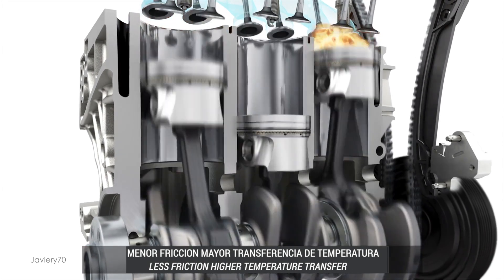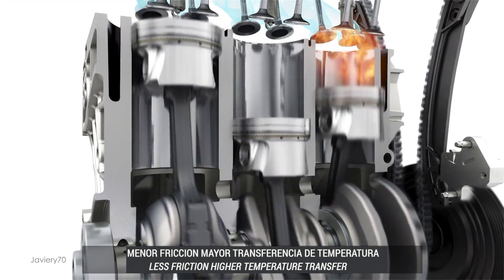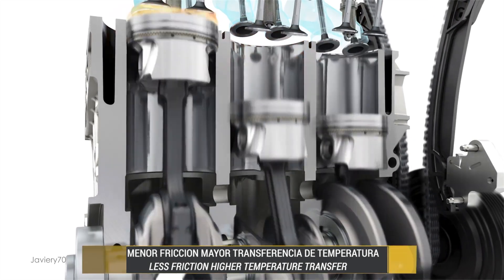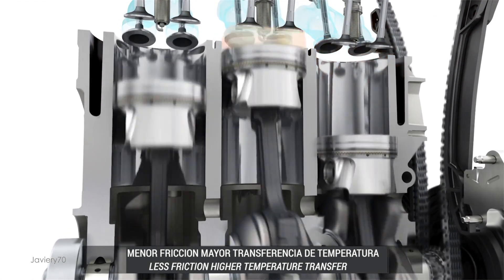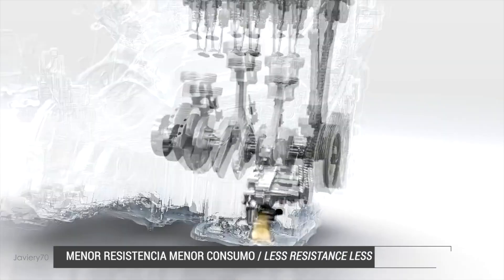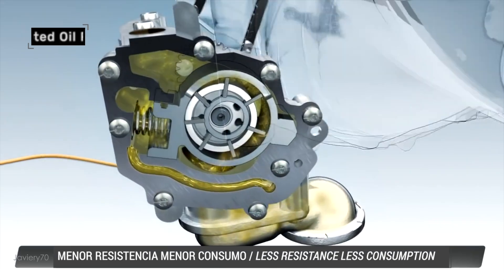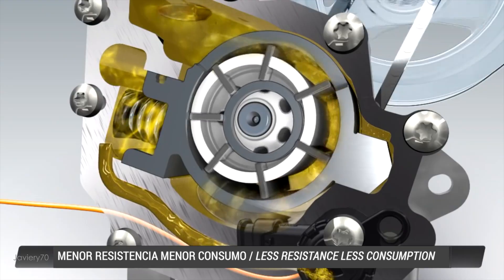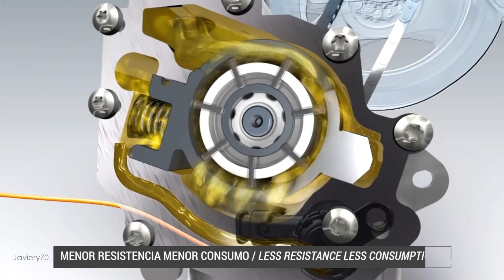Projected metal technology is used on the cylinder walls, which reduces weight and improves heat exchange with cooling. The oil pump is variable pressure; the pressure is controlled to promote lower resistance to the engine, resulting in lower fuel consumption.